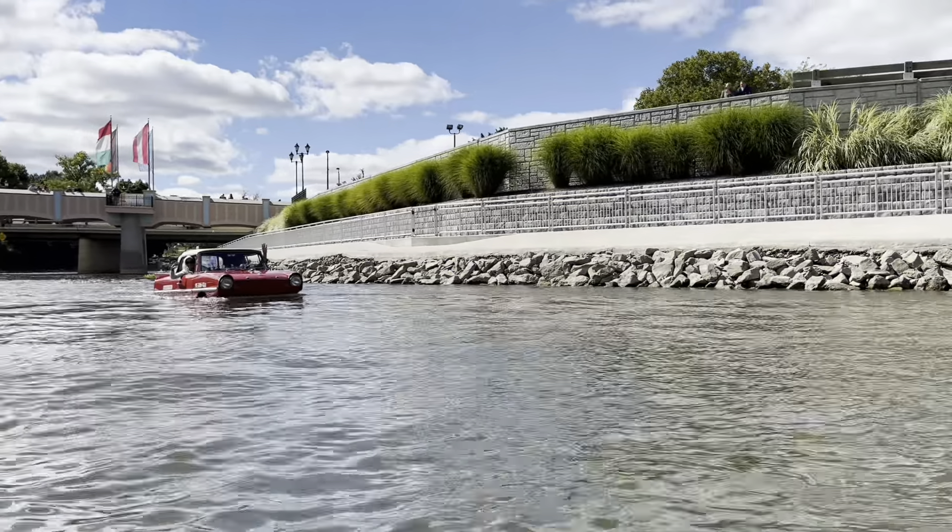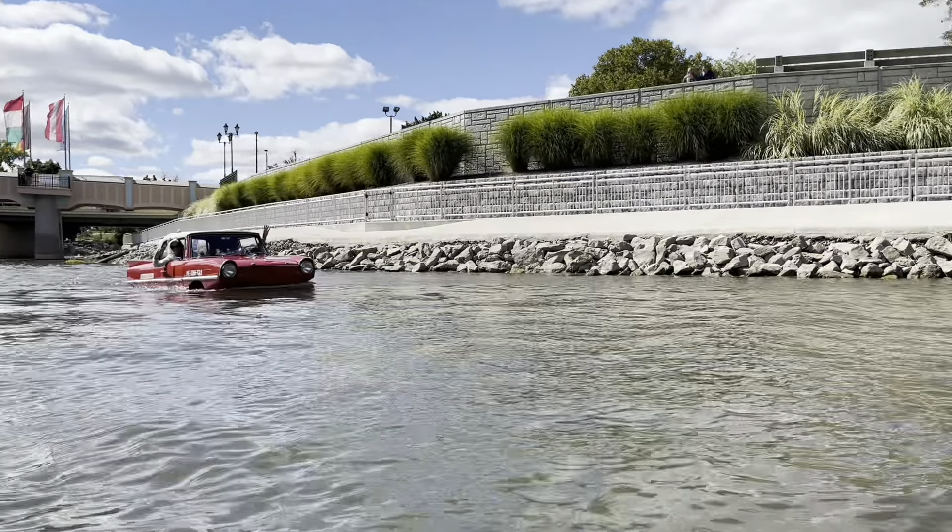We're in an Amphicar about to splash into the Cass River in Frankenmuth. This is Jeff. How you doing? Jeff, tell me a little bit about the Amphicar, the history of it.